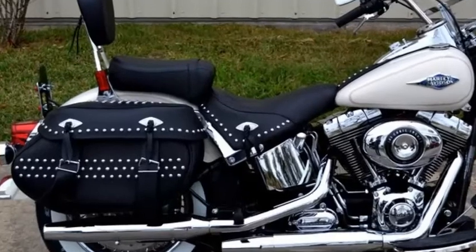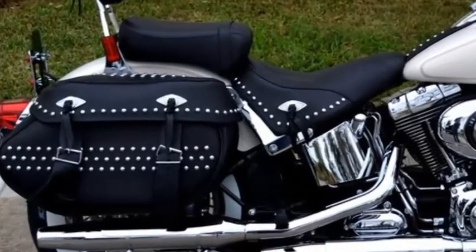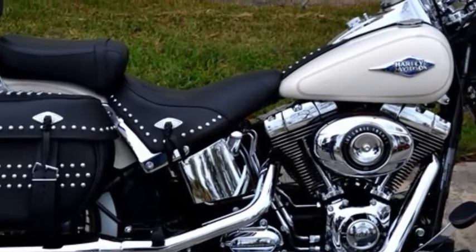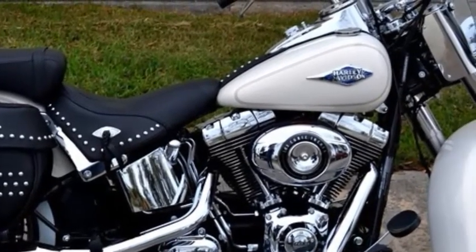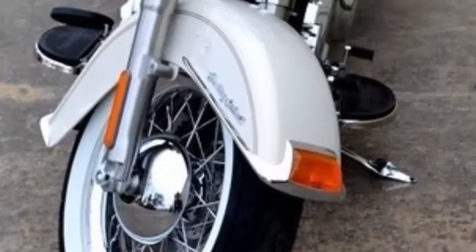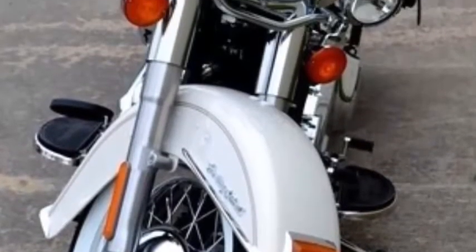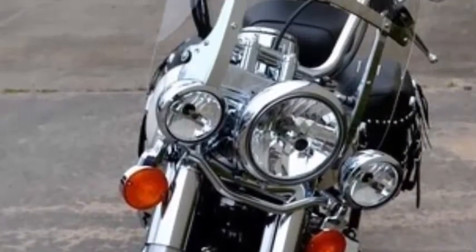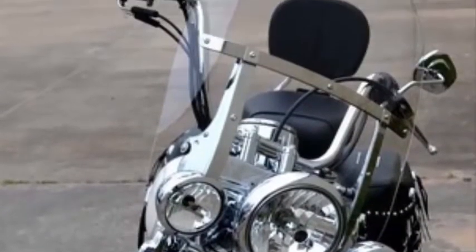The first Softail was introduced in 1984, and 30 years later Harley Davidson is still keeping the original iconic legacy alive with this Morocco Gold Pearl 2014 Heritage Softail Classic F.L.S.T.C.